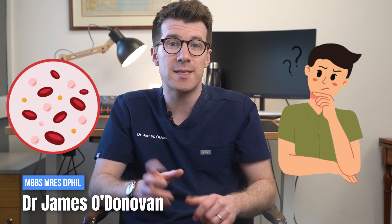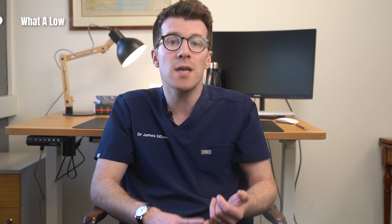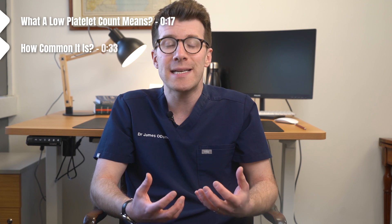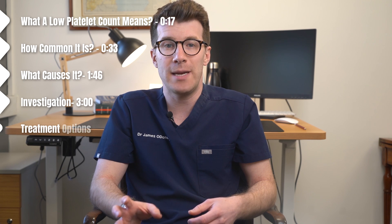So you've had your bloods taken, your platelet count is low and you're wondering what this means. Well in this case you've come to the right place. My name is Dr O'Donovan and in this video we'll cover what a low platelet count means, how common it is, what causes it, plus investigations and potential treatment options.